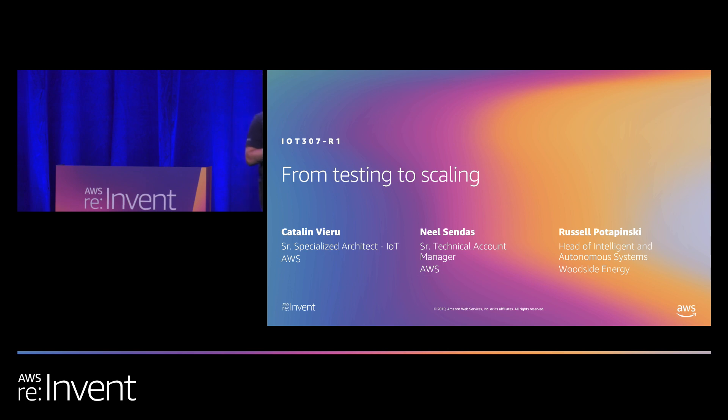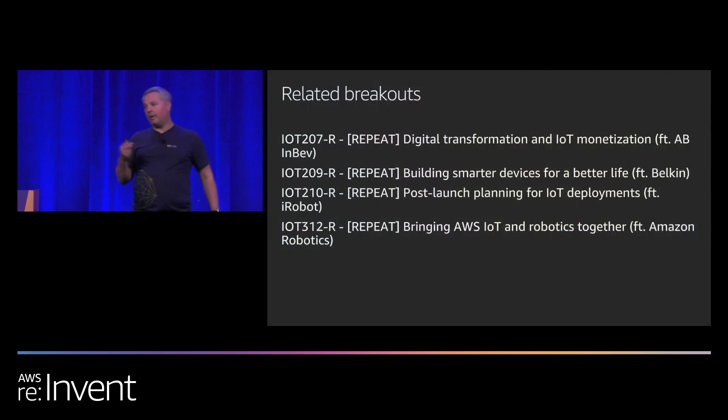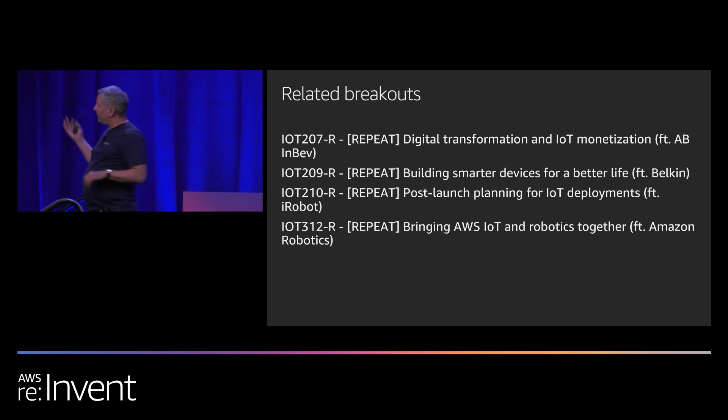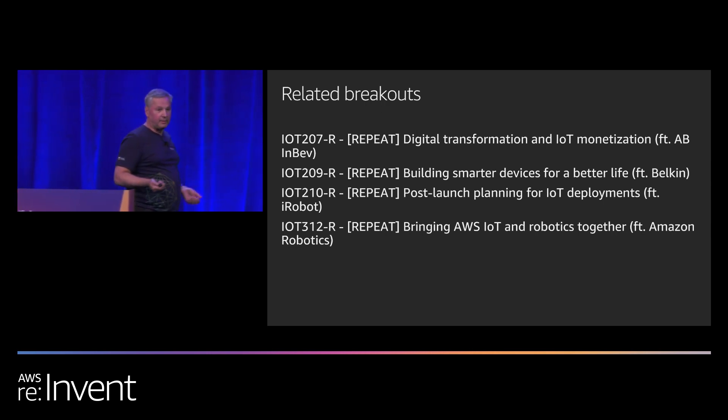Welcome to our session on scaling up in industrial IoT implementations. My name is Katalin Vieira, an architect specialized in IoT, and I have with me Neil Sendas and Russ Parabinski. We will go through a few slides and showcase how Woodside Energy has managed to scale up in a way that is best practice. These are related breakouts you may want to attend as they will be beneficial.